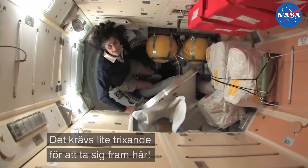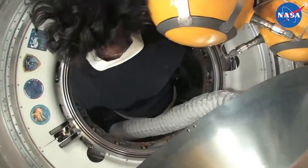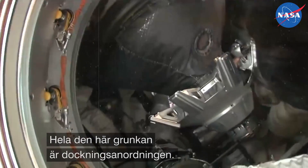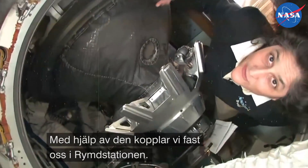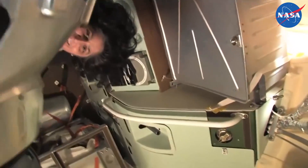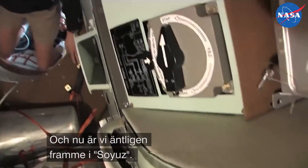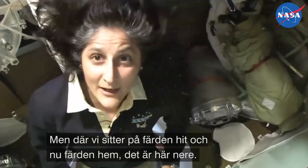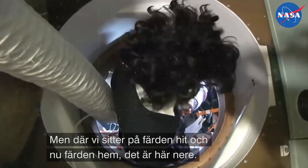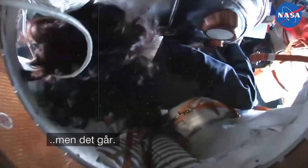This is the docking probe right here — this big thing. This helps us connect to the spacecraft. So here we are in the Soyuz. The main area where we were on launch and where we're going to be on descent is down here. It's a little small, but you can get in.